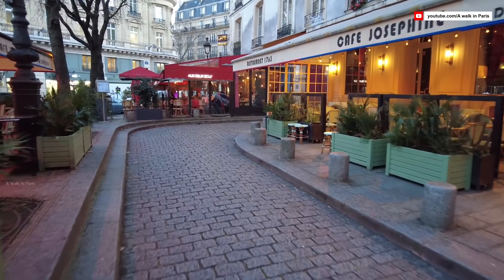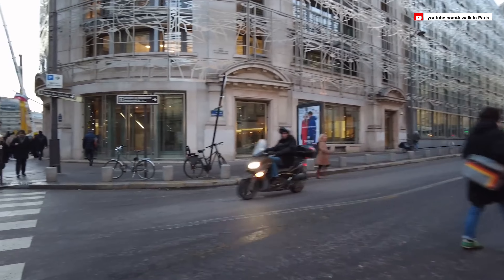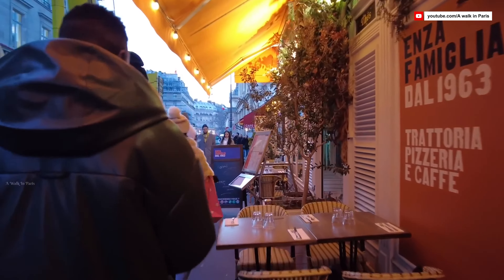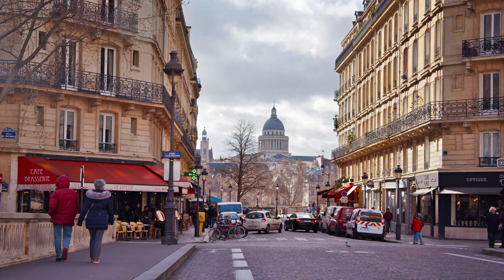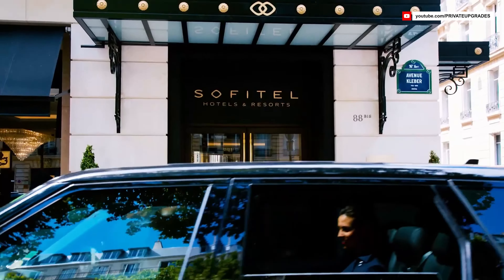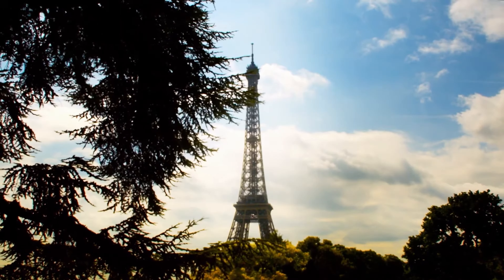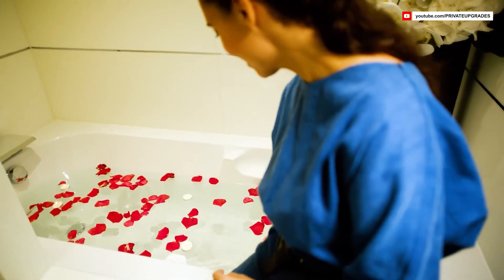Paris in winter is a season of contrasts where the city takes on a unique charm even when the temperature drops. The average temperature during winter typically hovers around 3 to 7 degrees Celsius. It's not the bone-chilling cold of some northern cities, but it's enough to warrant a warm coat, scarf, and gloves. So grab your coats and enjoy the cityscape unfold before you as you make your way to your hotel.